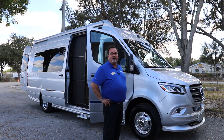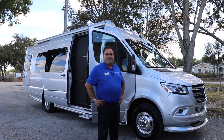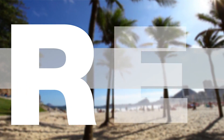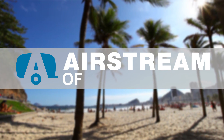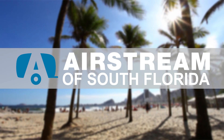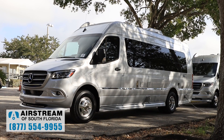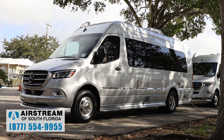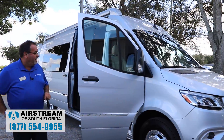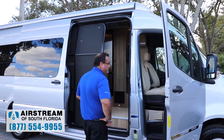I'm excited today to talk to you about the 2020 Interstate GT — not just any Interstate GT but the Tommy Bahama package. Like all the new 2020s, it has a brand new front end with a great new spoiler package. It's really been upgraded a lot on the Mercedes Sprinter end, and we'll make our way around and talk about the different new features.